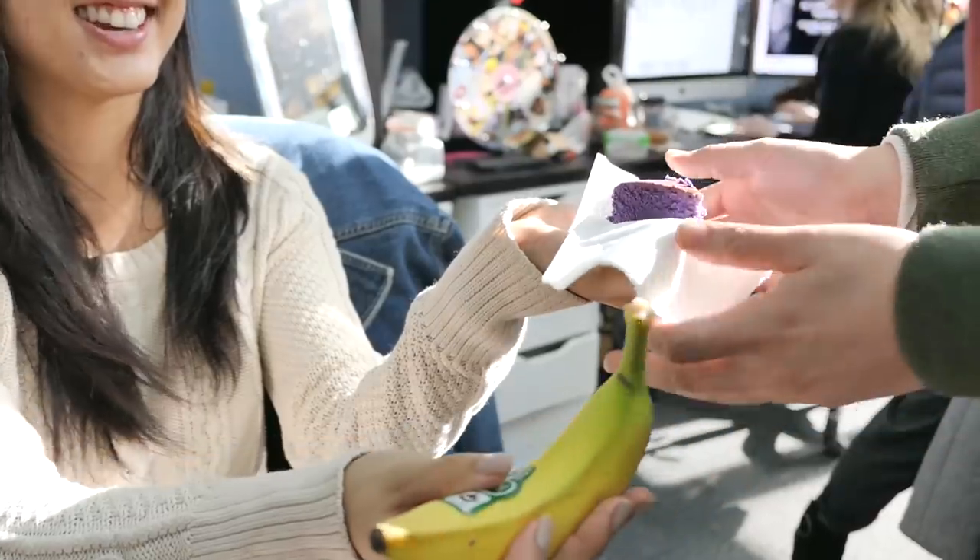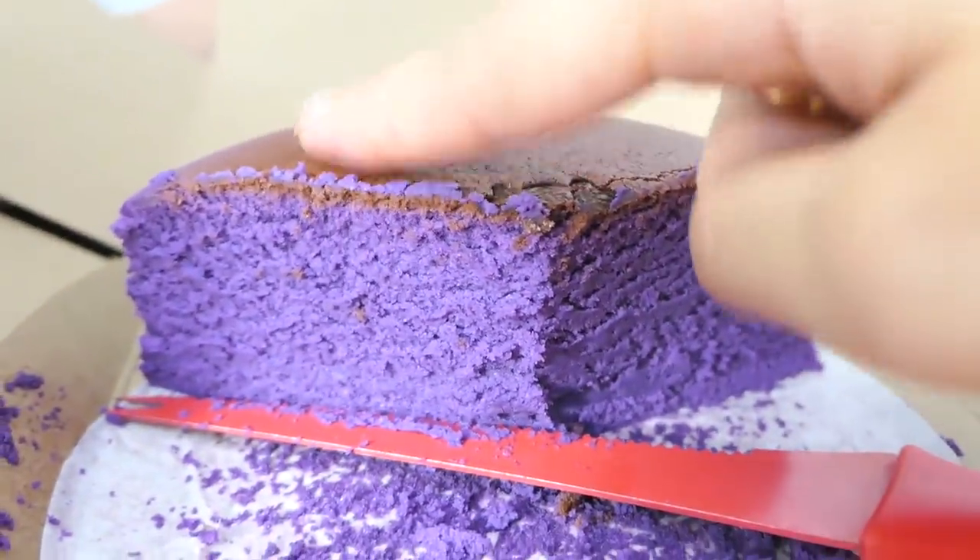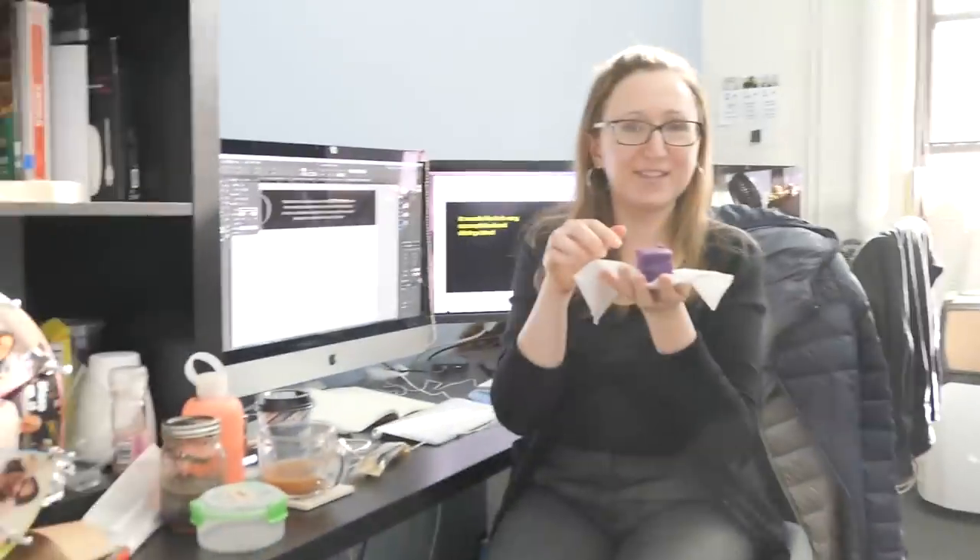In exchange for the cheesecake — it's so moist and soft. It's the purple sweet potato. How is it? Delicious — feliciosa says it's deliciosa!